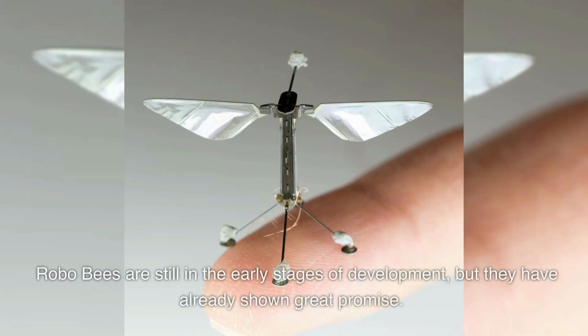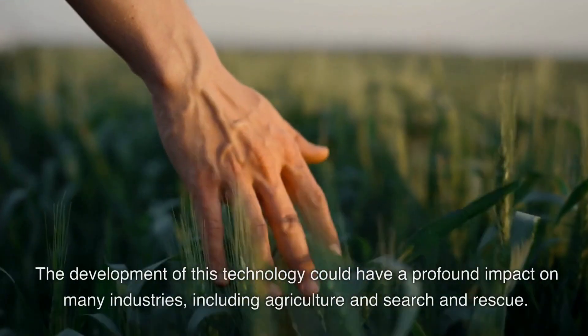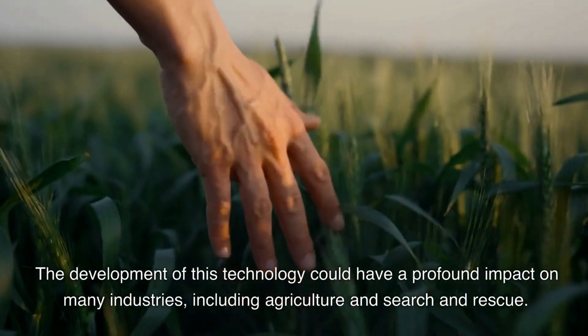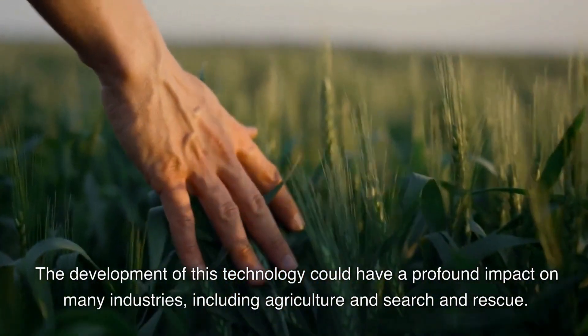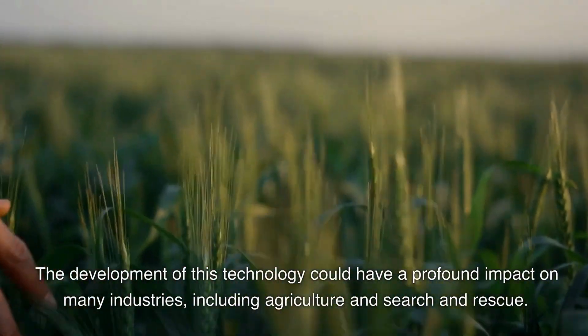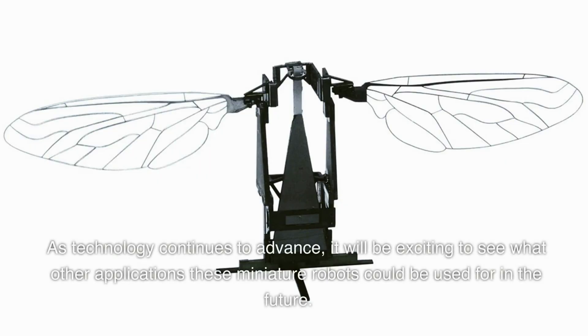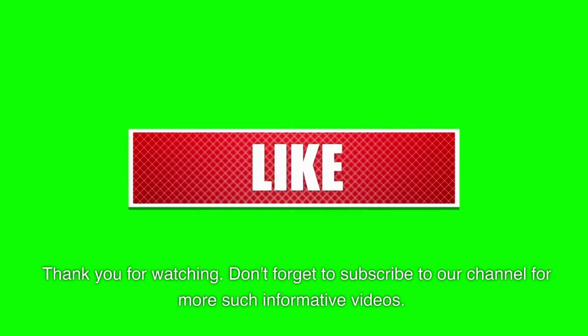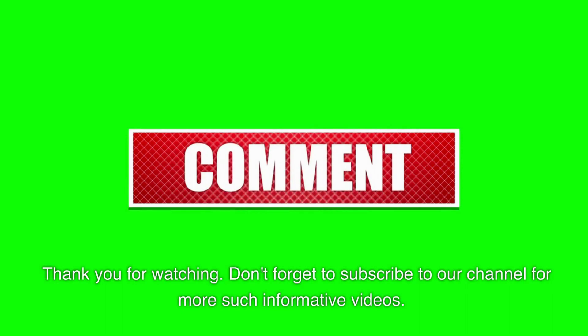RoboBees are still in the early stages of development, but they have already shown great promise. The development of this technology could have a profound impact on many industries, including agriculture and search and rescue. As technology continues to advance, it will be exciting to see what other applications these miniature robots could be used for in the future. Thank you for watching — don't forget to subscribe to our channel for more informative videos.